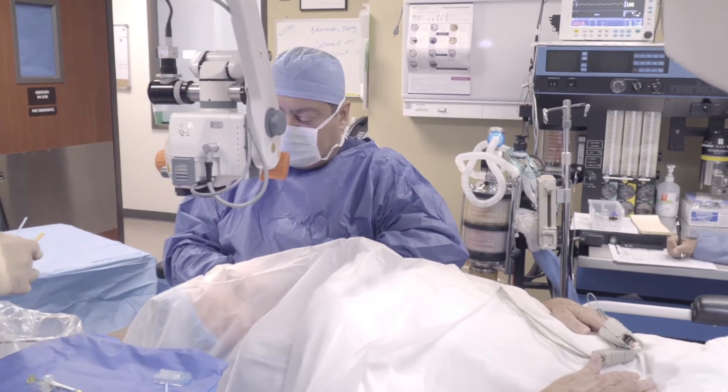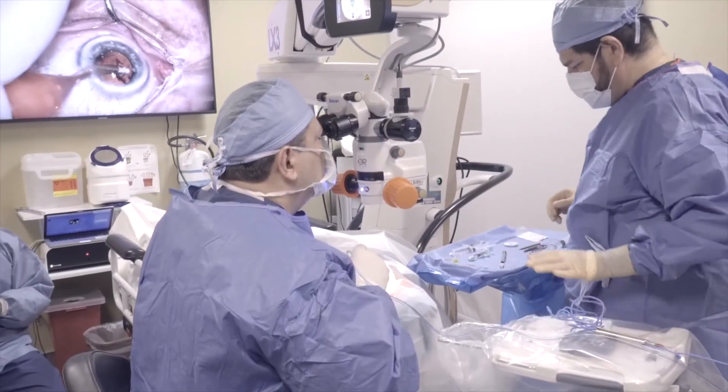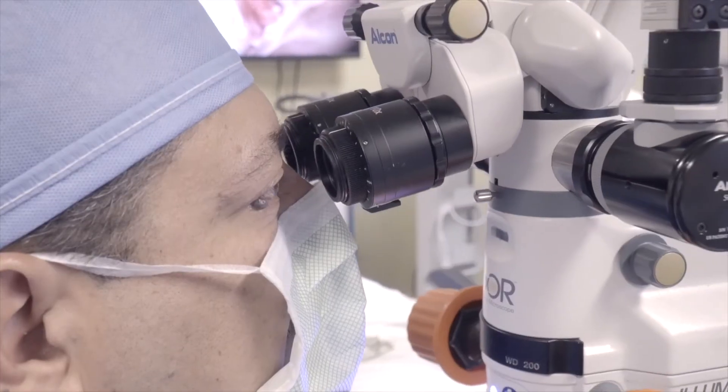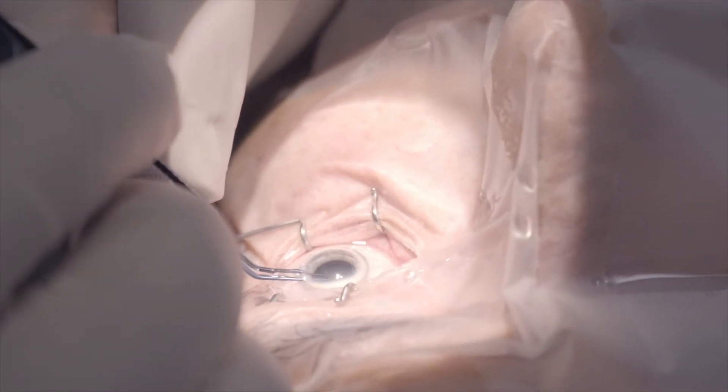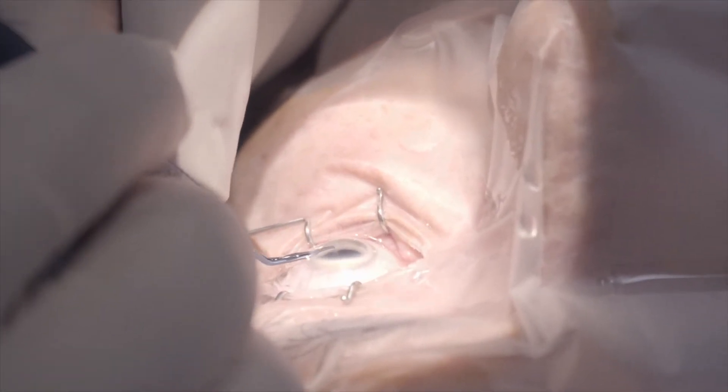One of the best surgeries for glaucoma is actually cataract surgery. Cataract surgery is used to improve vision by taking the cloudy lens out and restoring vision with a new lens. But it's often found that just by doing this procedure, the pressure can be lowered 10 to 20%. During the time of cataract surgery, additional glaucoma surgery can be performed to further lower the pressure and potentially reduce or limit the need for eye drops for glaucoma following cataract surgery.